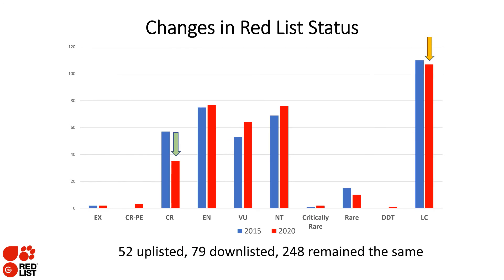In summary: 52 species were uplisted, 79 were downlisted, and 248 remained in the same category.